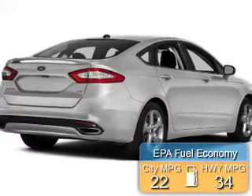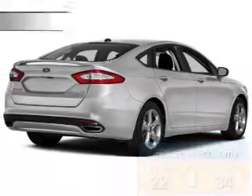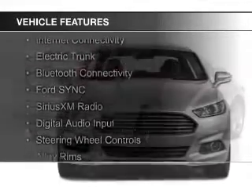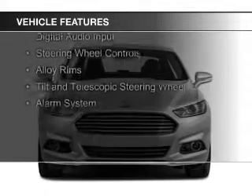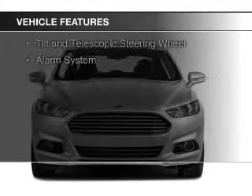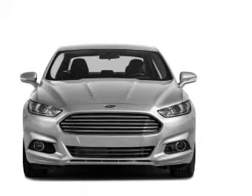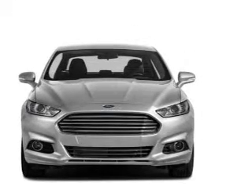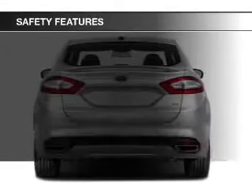Great fuel efficiency saves you money by requiring fewer trips to the gas station. The features include internet connectivity, electric trunk, Bluetooth connectivity, Ford Sync voice activation, Sirius XM satellite radio, digital audio input, steering wheel controls, alloy rims, a tilt and telescopic steering wheel, and alarm system.